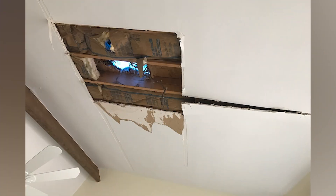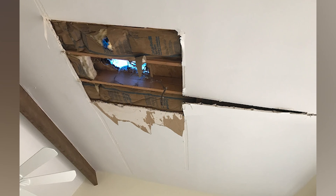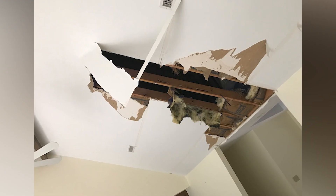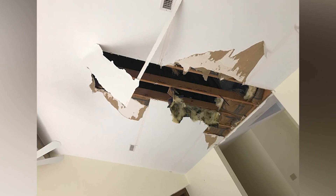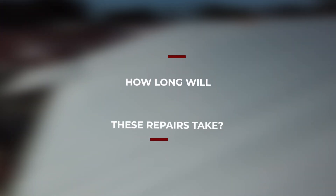Can my insurance company cover the cost of repairs for a leaky roof? This is going to be very specific to your case and your specific policy with your insurance company. In a lot of cases, yes, your insurance company can assist. It's very important to mitigate damages quickly. I would recommend calling a professional contractor out to see if they can help you.